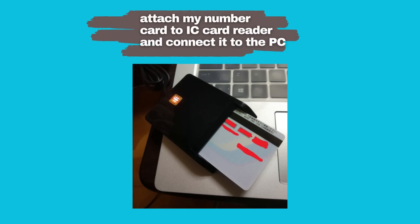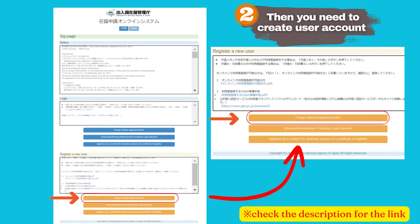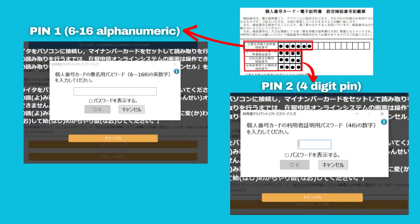Attach your My Number Card to the IC Card Reader and connect it to the computer. Open Google Chrome and go to the Immigration's website for the online application system. You can find the website link in the description. Click the button to register as a foreign national user. Input your PINs — your electronic certificate signature PIN and electronic certificate PIN — which you registered when you applied for your My Number Card at your local City Hall.